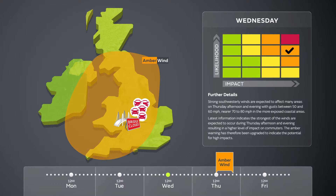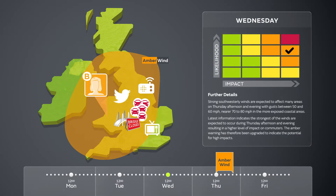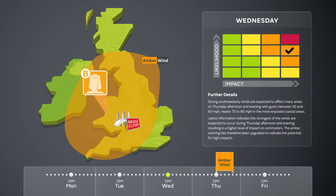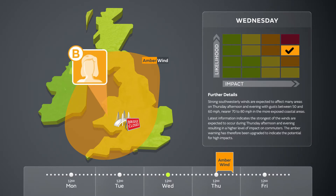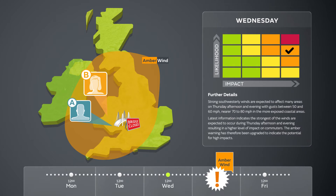The lead resilience partner has called a teleconference, meaning all responders will get the latest weather information from the Met Office advisor and can ask for clarification if needed. Based on the discussions, the responders take the decision to cancel the outdoor event and prepare for the expected weather conditions. Media messages are being relayed to make sure that people know the event has been cancelled. Through regular updates and an understanding of the National Severe Weather Warning Matrix, all parties are now prepared for very disruptive conditions tomorrow.